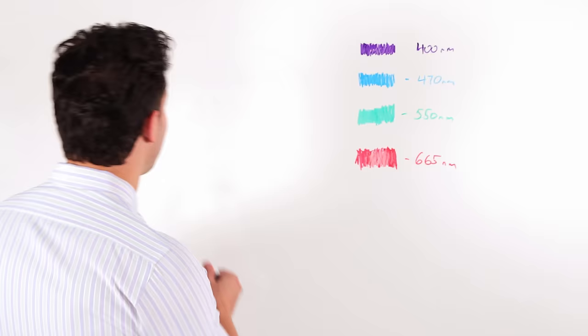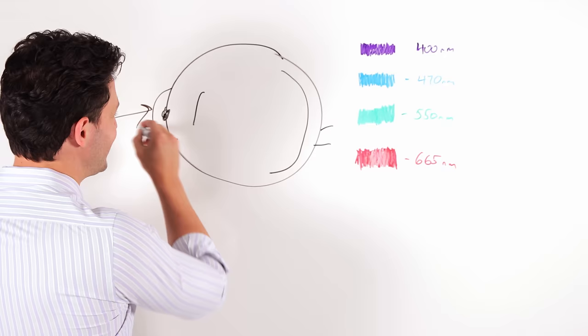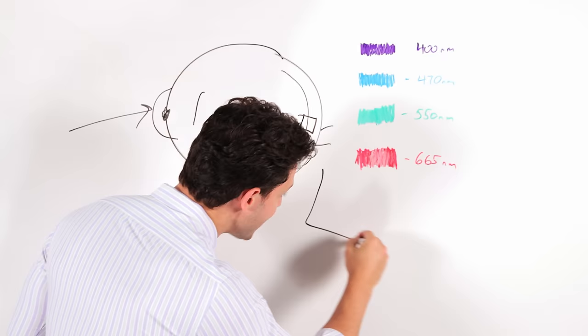Right here, you have the human eye — the drawing is not bad. There's the optic nerve, cornea, pupil, lens, retina. When the light comes in, it goes through the eye, goes right here to the retina, and it hits. I'm gonna zoom in — zoom in mode!